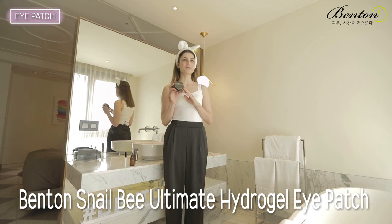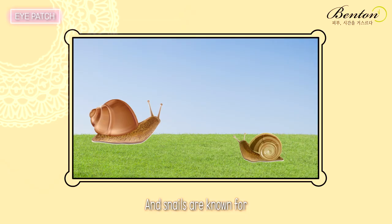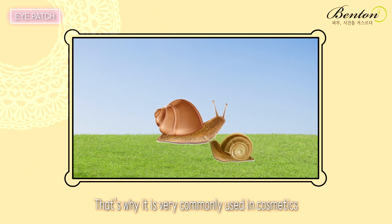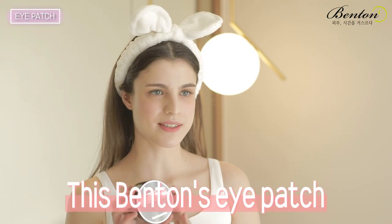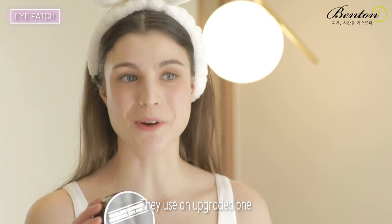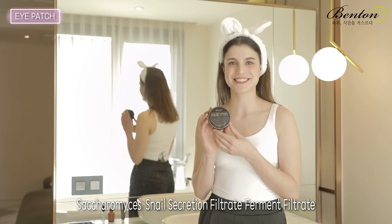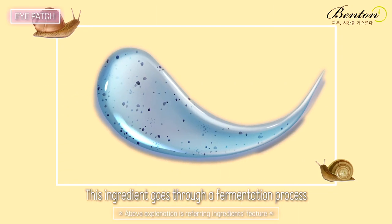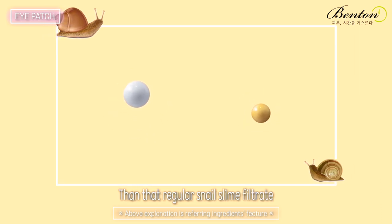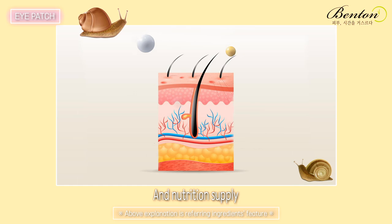Benton's Snail Bee Ultimate Hydrodell Eye Patch. As the name already says, it contains snail ingredients. Snails are known for being very good for skin elasticity, and that's why they're very commonly used in cosmetics. However, this Benton's Eye Patch doesn't use that regular snail slime filtrate as most cosmetics do — they use an upgraded one: Saccharomyces snail secretion filtrate ferment filtrate. This ingredient goes through a fermentation process, so the particles are way smaller than regular snail slime filtrate, making it more dense and effective, with better absorption and nutrition supply.